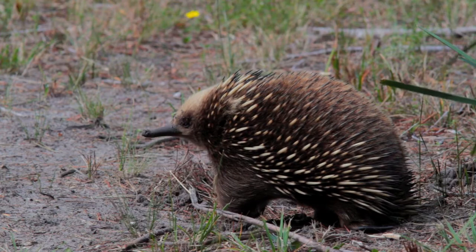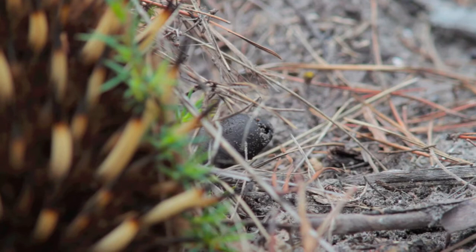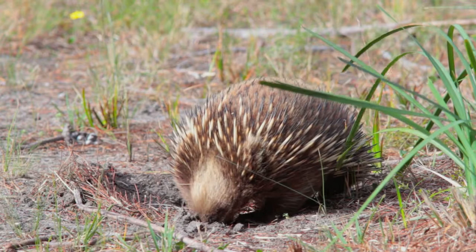If you see one and you hop out of the car and rush up to it, they'll immediately dig under something, dig into the ground, or squeeze themselves in between rocks and stay there. But the way to get a really good view of them is to be very, very quiet and move very, very slowly. I actually think they're quite blind, so if you're quiet and patient, you'll get to see them like this — running around and sticking their nose into things, being actually a very animated animal.